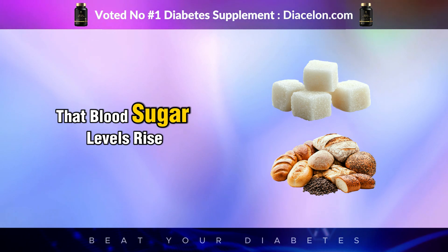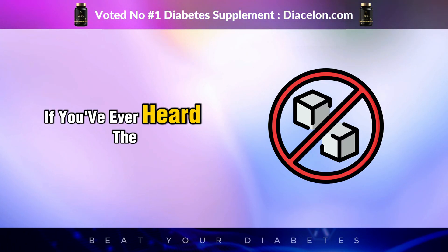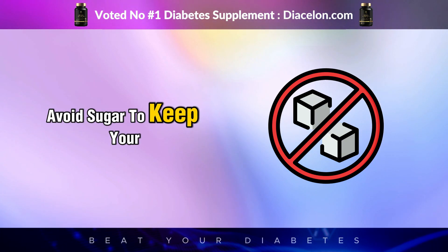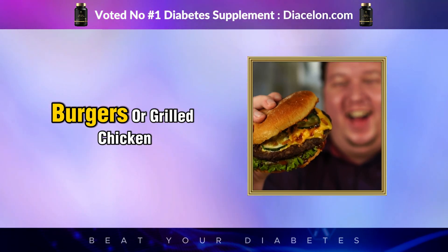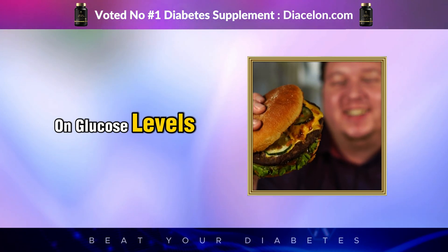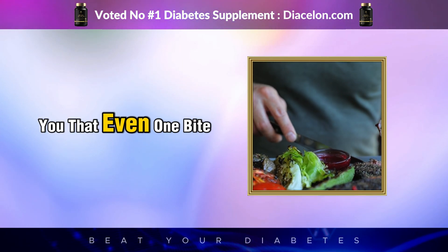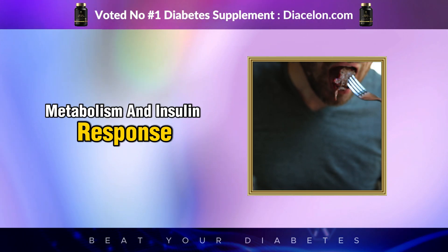Most of us have been taught that blood sugar levels rise mainly due to sugar and carbohydrates. If you've ever heard the phrase 'avoid sugar to keep your blood sugar stable,' you might believe that foods like steak, burgers, or grilled chicken have little to no impact on glucose levels. But what if even one bite of red meat can have an effect on blood sugar, metabolism, and insulin response?